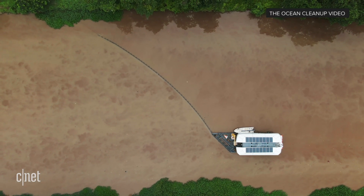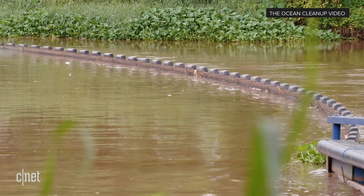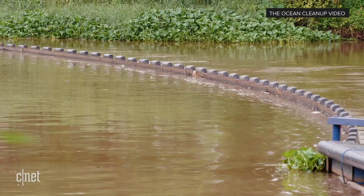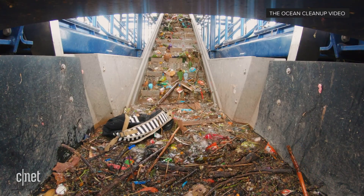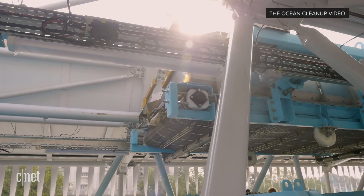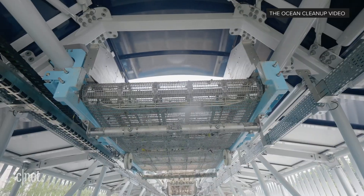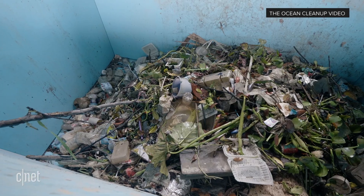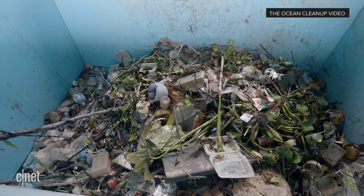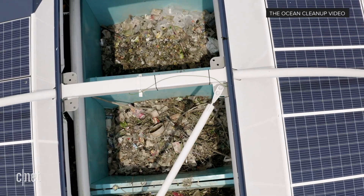So how does it actually catch the plastic? There's an arm going across the river — how does that work? When the plastic flows through a river, the first thing it will encounter is a barrier that guides the plastic to the mouth of the Interceptor, where a conveyor belt scoops it out of the water and distributes the plastic across six giant dumpsters that act like a buffer. It can do this fully autonomously while being powered day and night by pure sunlight, thanks to its solar panels and batteries.